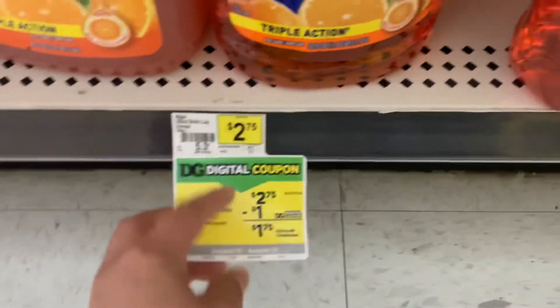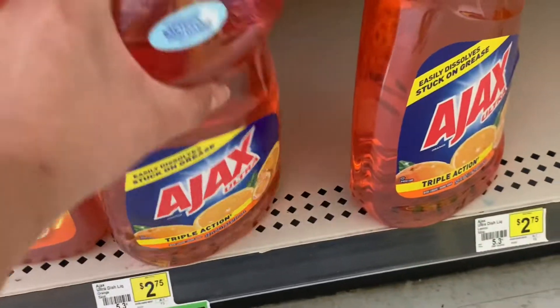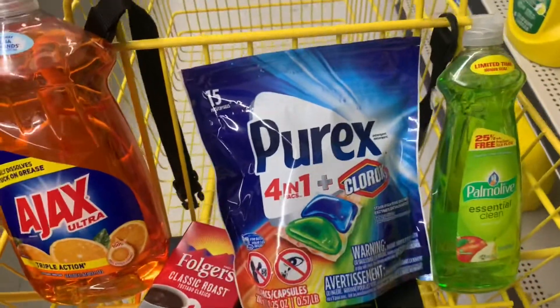El siguiente producto que voy a agregar es el jabón de trastes Ajax — está a $2.75 y tenemos un cupón digital de un dólar, haciéndolo a $1.75. Nos va a quedar un poquito más económico ya que vamos a estar usando más cupones digitales.